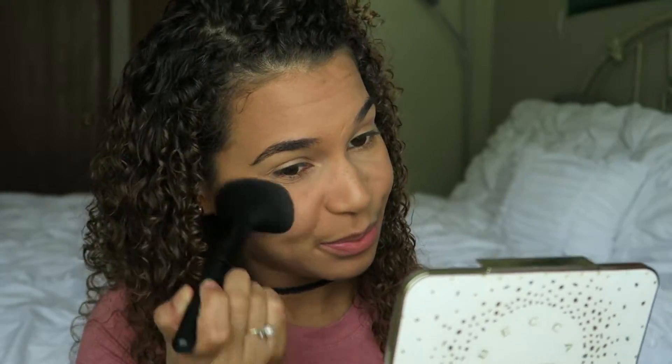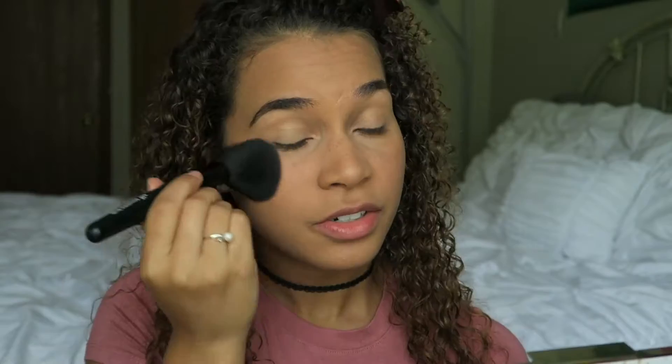For blush I'm going to take the Becca palette and use Amaretto, using the e.l.f. Complexion brush. I just tap it in there and tap off the excess because it's extremely pigmented. I apply it on the apples of my cheeks and bring it back a bit. I usually go heavy on blush because it's the first thing that fades on me — I love the look of blush but it just doesn't love me.